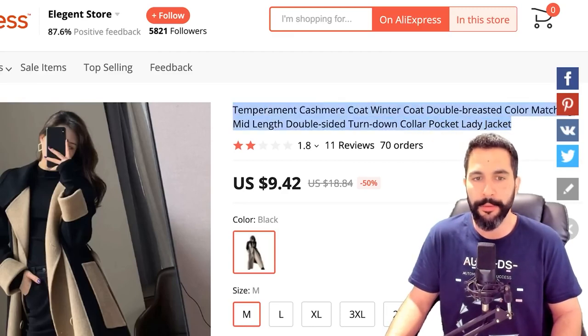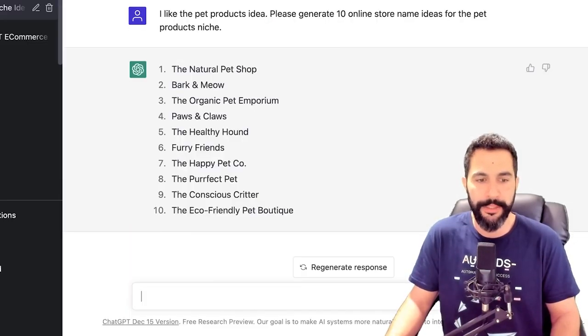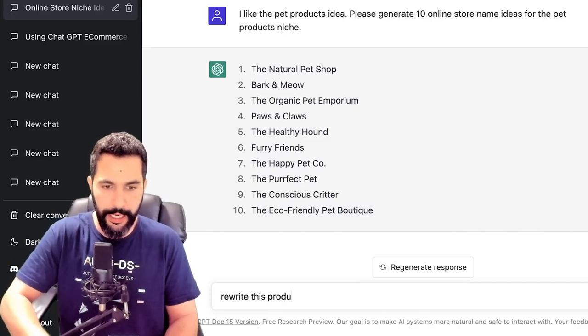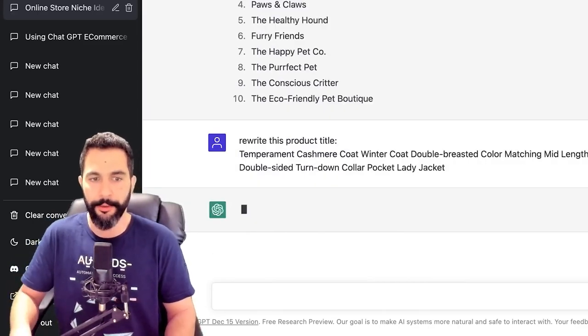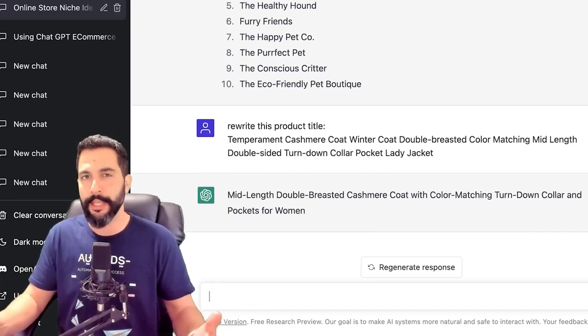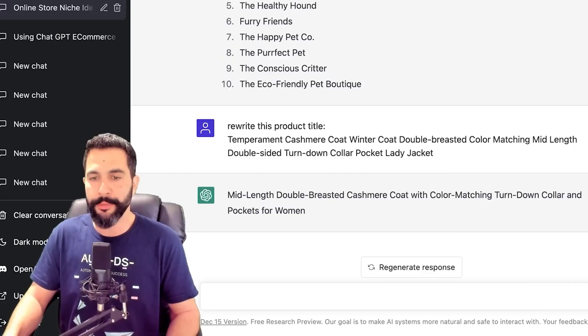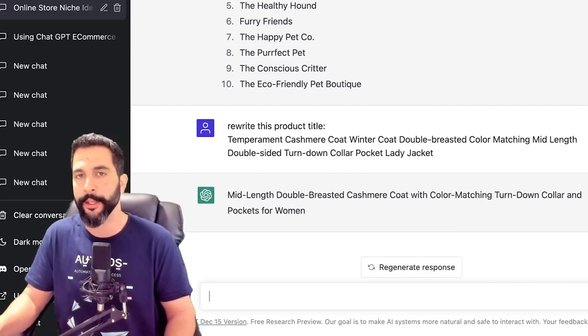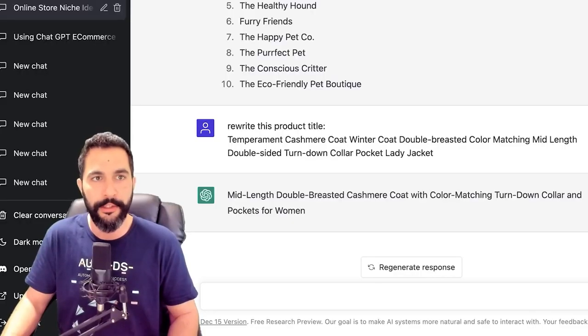Let's start with the title. I'm going to copy it, then head back to ChatGPT and ask it to 'rewrite this product title.' I'll paste it and hit enter. Now it's going to make more sense. Let's read the new title: 'Mid-length, double-breasted cashmere coat with color matching, turned down collar and pockets for women.' That actually makes sense — when I read it out like that, I don't sound like a Chinese robot trying to translate words to English.